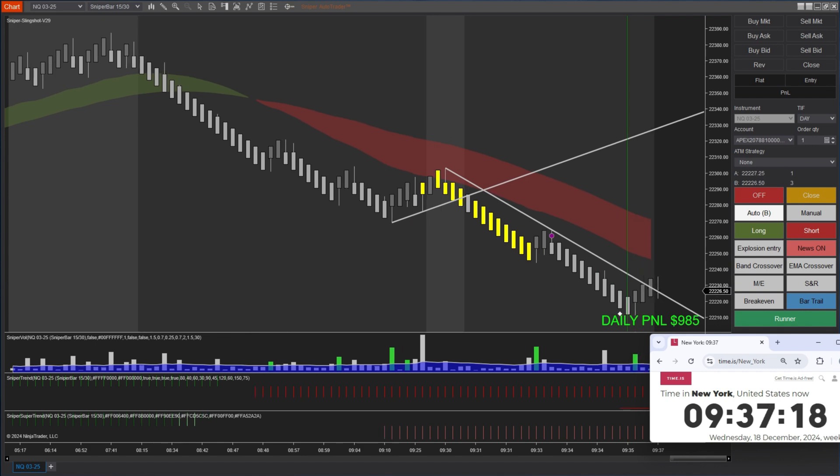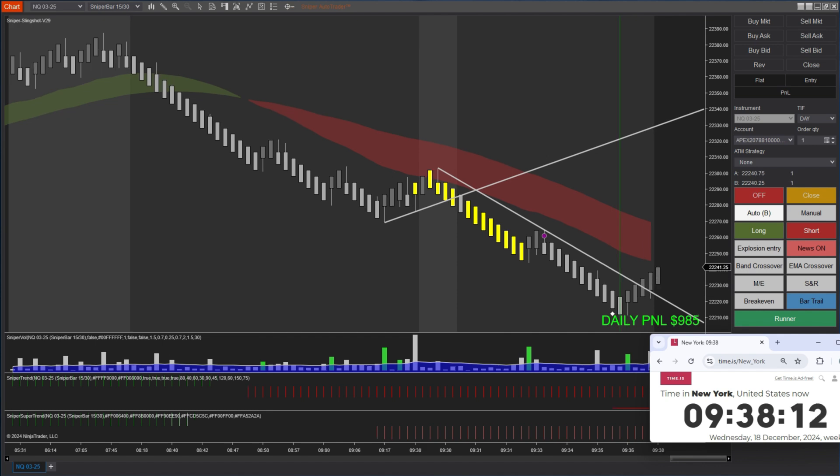It took me literally five minutes to hit my profit target today. Some days the market will do that to you — on the very first trade you hit your profit target and you finish your trading. This is a very short video and I wanted to show you the runner and the bar trail feature.